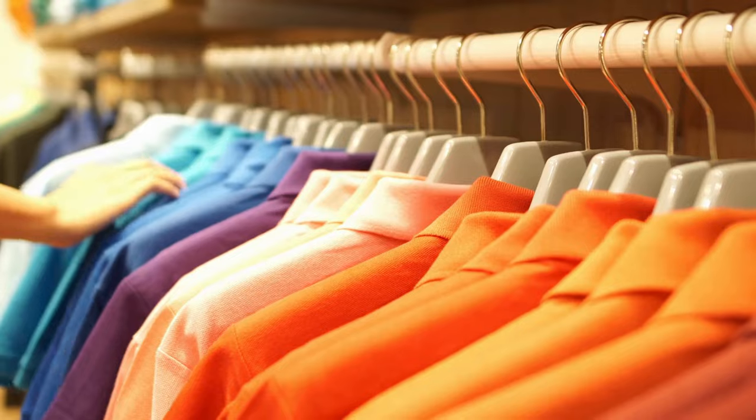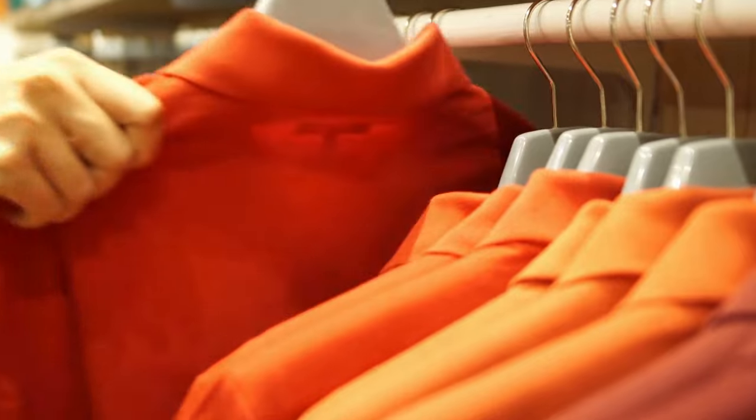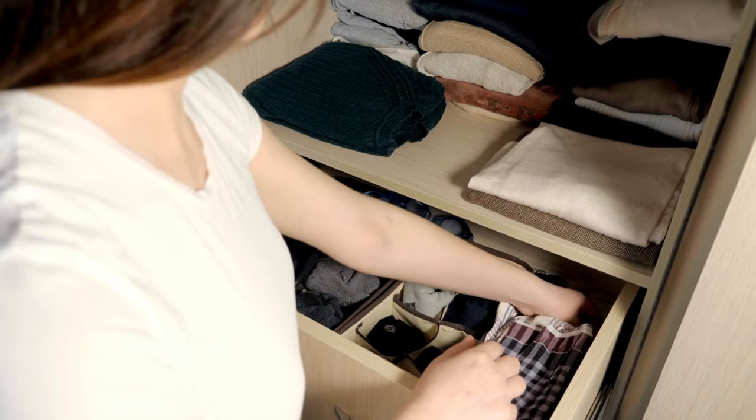Organize the clothes you're keeping. Group similar items together and use the same type of hangers for a neat, cohesive look. Consider using drawer organizers and shelf dividers for smaller items.